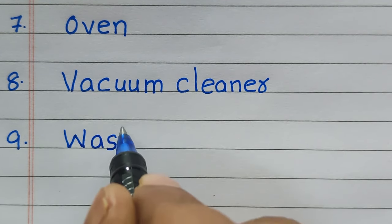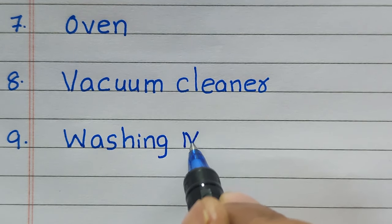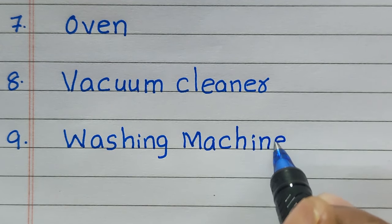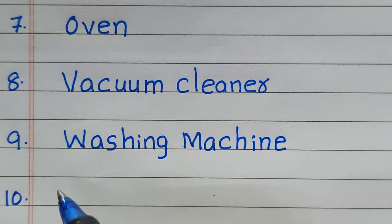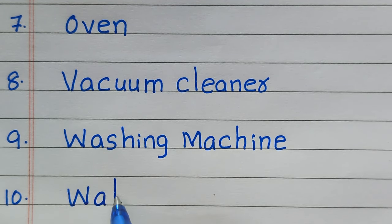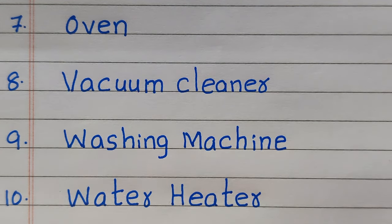Thank you. The 7th electrical appliance is Oven, 8th Vacuum Cleaner, 9th it is Washing Machine, and the last one, Water Heater.